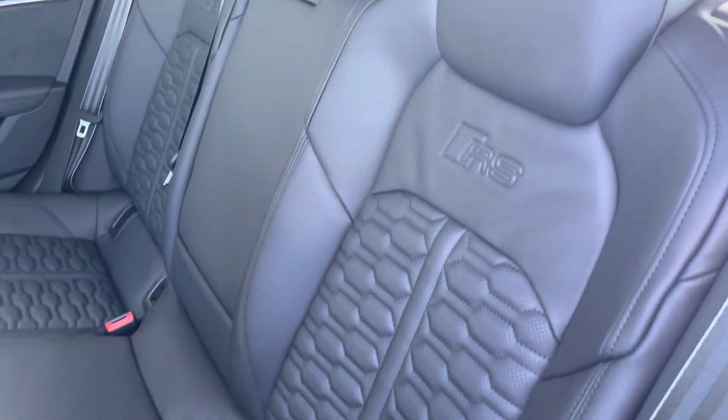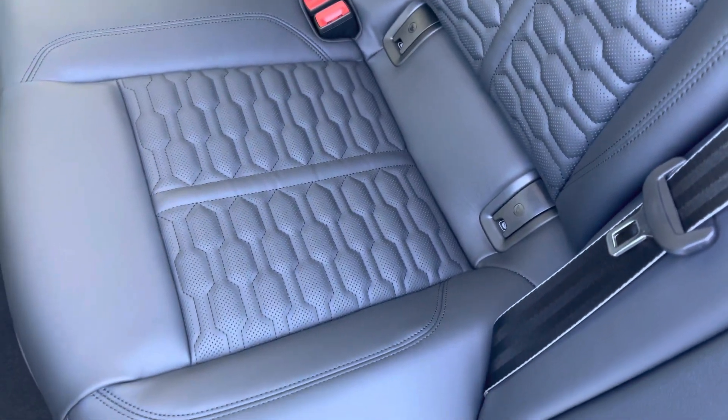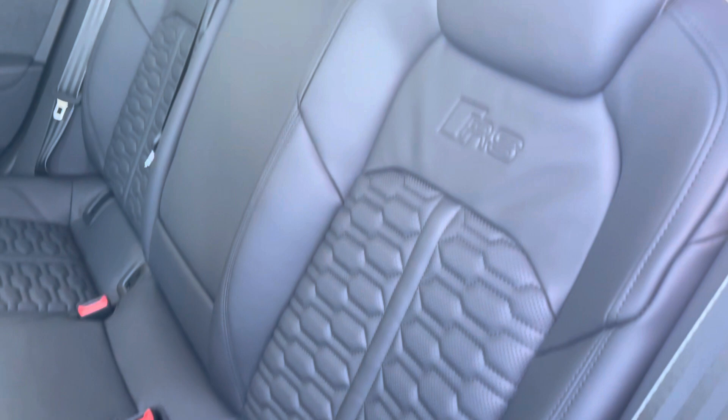Towards the interior of the car, the seats are finished in the Valcona leather upholstery with the honeycomb stitch. This creates a really luxurious and premium interior environment.